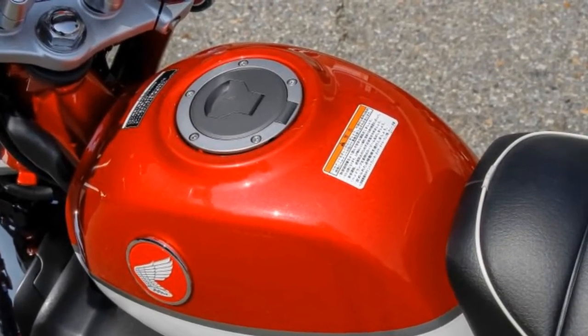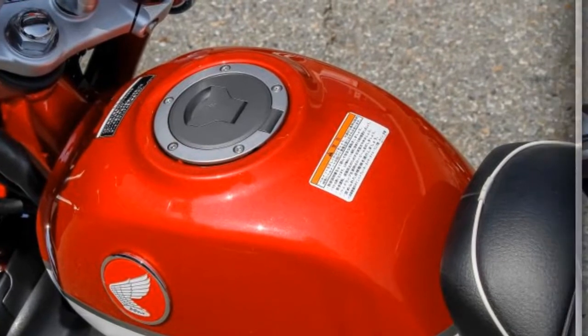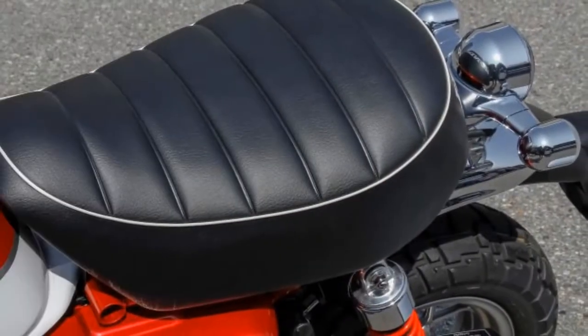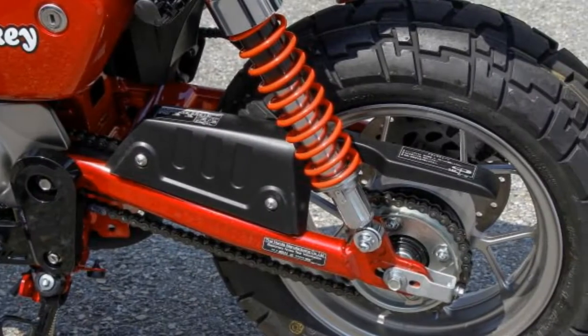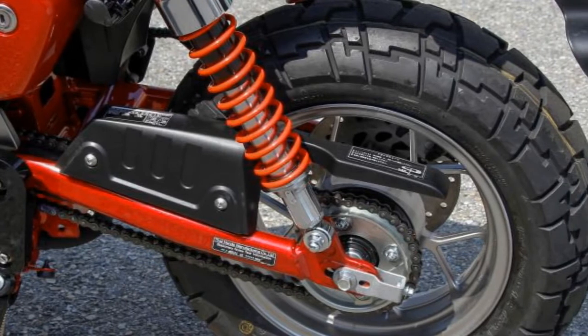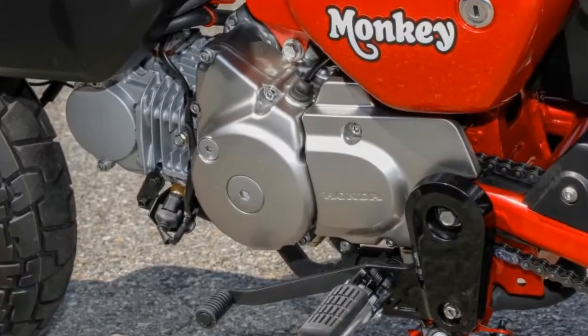Equipped with round mirrors, a round headlight, and a round tail light — all screaming 60s style — the 2019 Monkey rolls on 12-inch tires and utilizes disc brakes front and rear, unlike the drum brakes of the original Monkey.